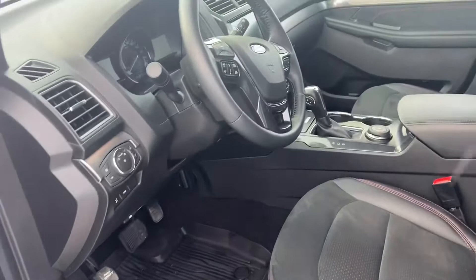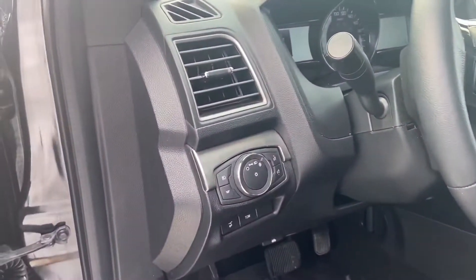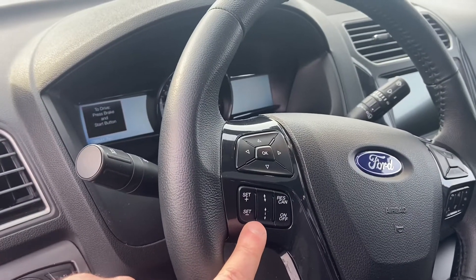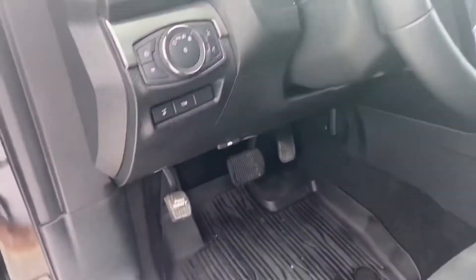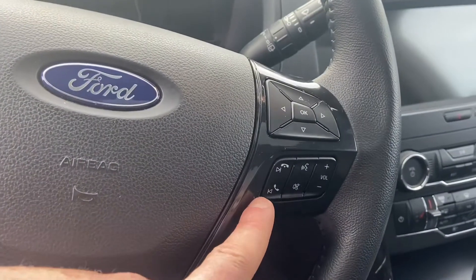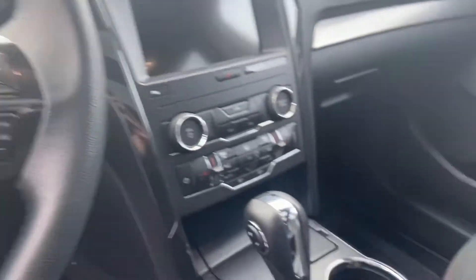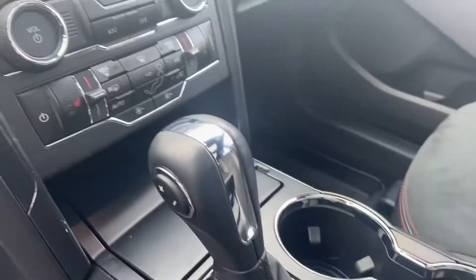Now, part of that Safe and Smart package, you do also have the automatic headlights as well as the automatic high beams. You've also got your adaptive cruise control — you can see that just over here on the left hand side of the steering wheel. Rubber floor mats throughout the vehicle, and then on the right hand side of the steering wheel you've got your audio controls and your hands-free controls. Your drive mode dial is just behind the gear shifter there.